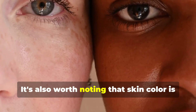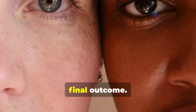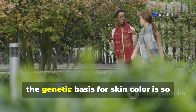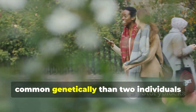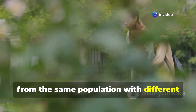It's also worth noting that skin colour is a polygenic trait, meaning multiple genes contribute to the final outcome. This results in a wide spectrum of skin tones across the globe. In fact, the genetic basis for skin colour is so diverse that two individuals from different populations might have more in common genetically than two individuals from the same population with different skin tones.